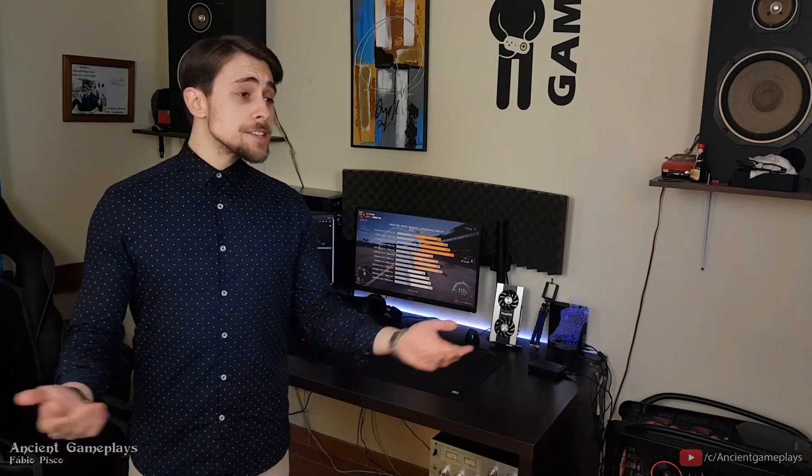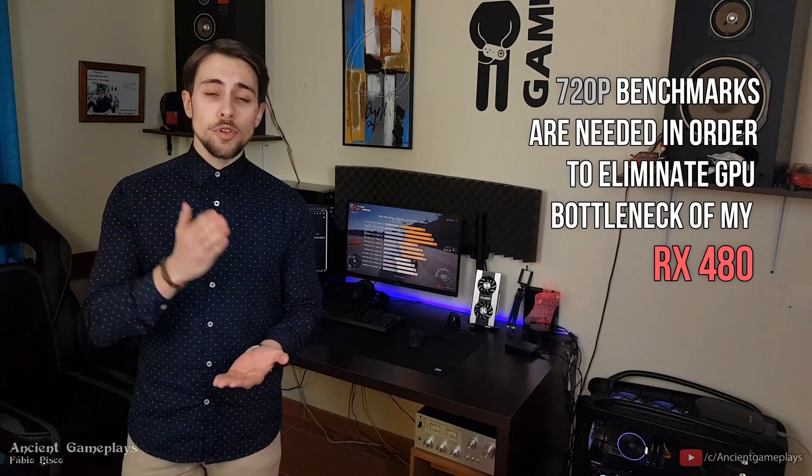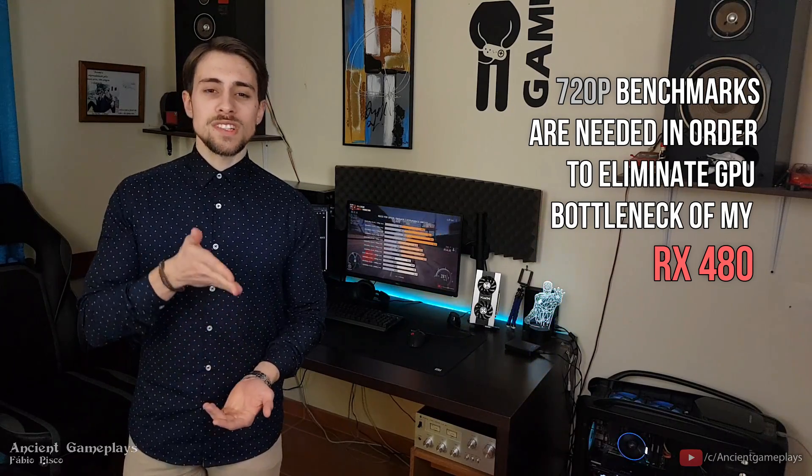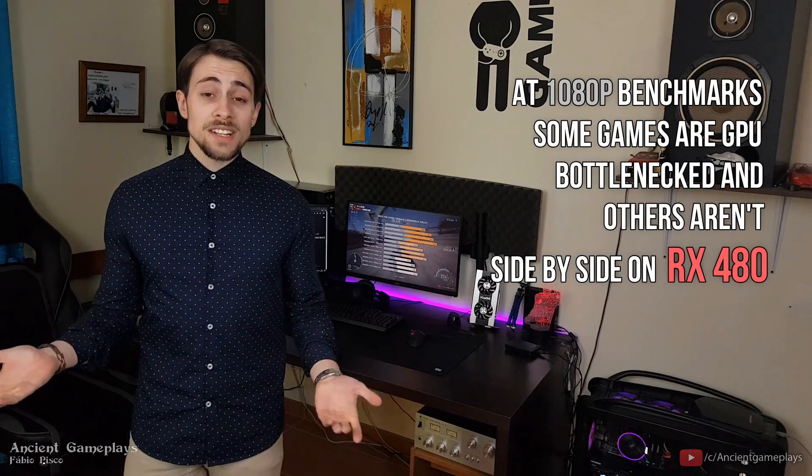For the guys that keep saying nobody has a 720p monitor anymore — just let it go. Since I'm using a mid-end GPU like the RX 480, I have to go down to 720p in order to eliminate GPU bottleneck. If you want CPU power only, go to the 720p benchmarks.